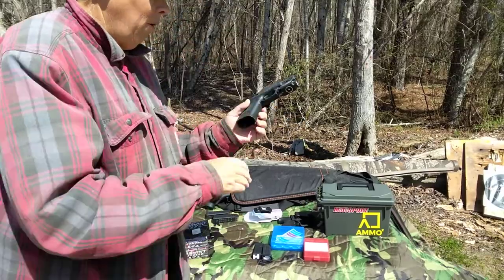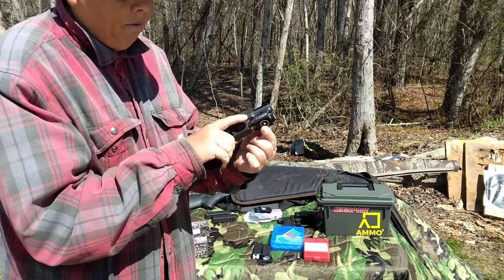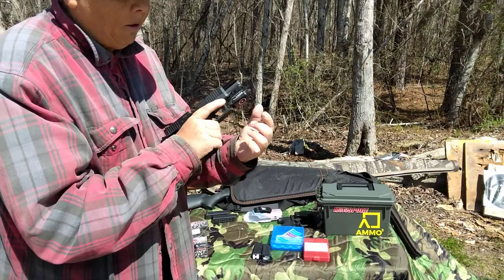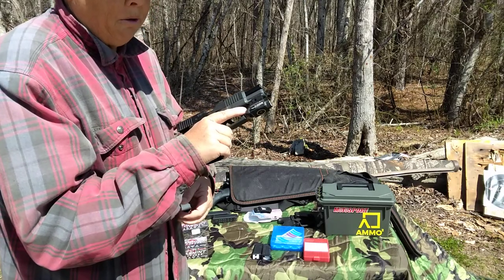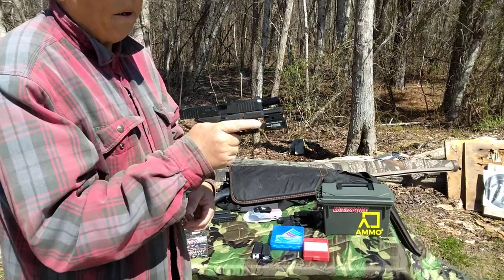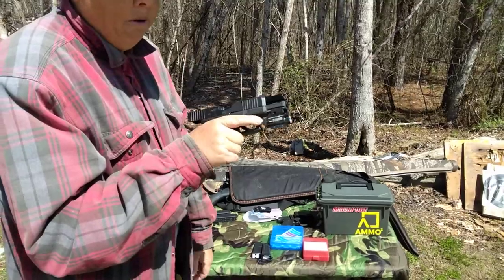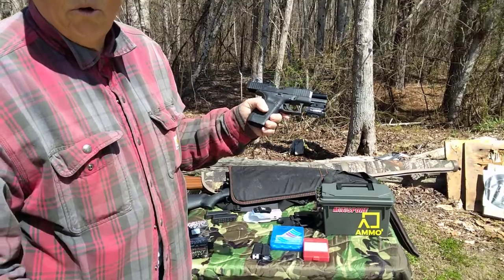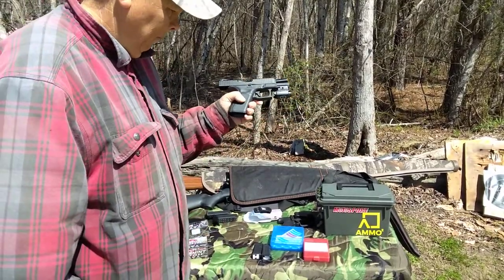Another option is a larger handgun. This here is a 9mm — it has a home defense light on it. A good utility light on the weapon is good for home defense. You can hit that button with your finger, turn your light on, and light up the target if you need to. Good home defense weapon, 9mm. Both of mine are Glocks — you choose whatever brand you like best.